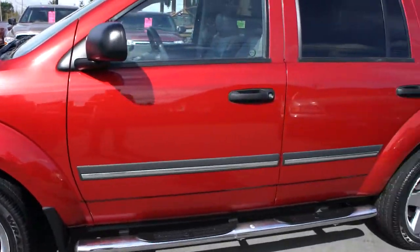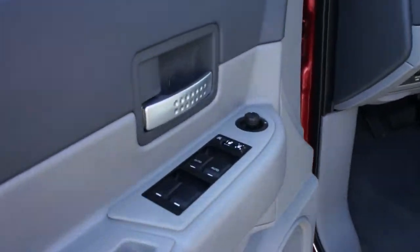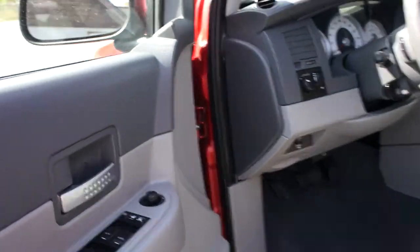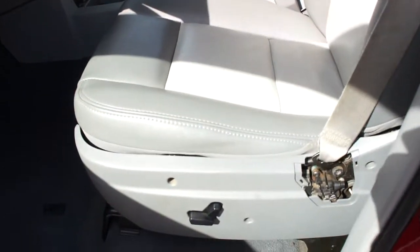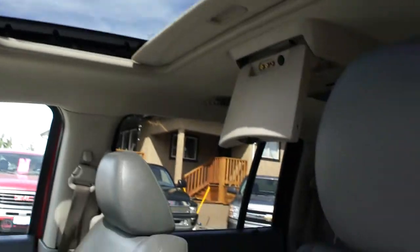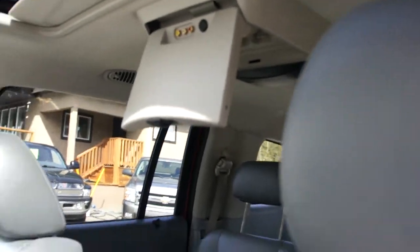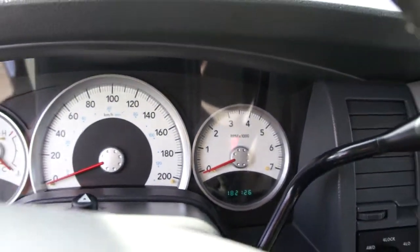Paint is all in excellent condition. It's got power windows, power door locks, power mirrors, heated mirrors. It's got the Alpine sound system, factory stereo, gray power leather heated seats, power sunroof, rear DVD screen so kids can watch movies in the back. It has 182,126 kilometers.